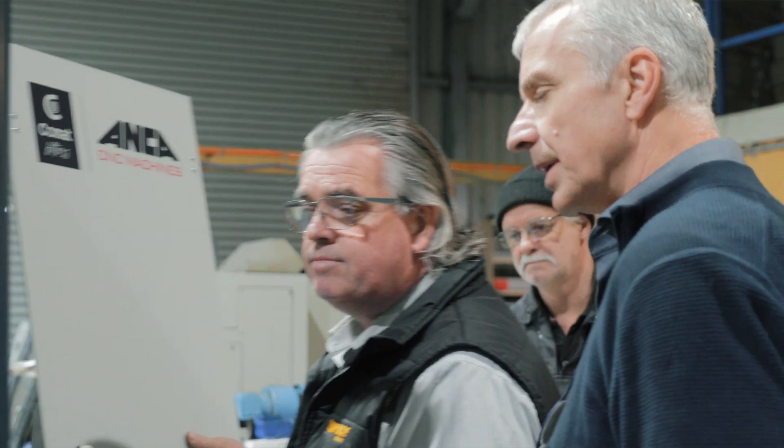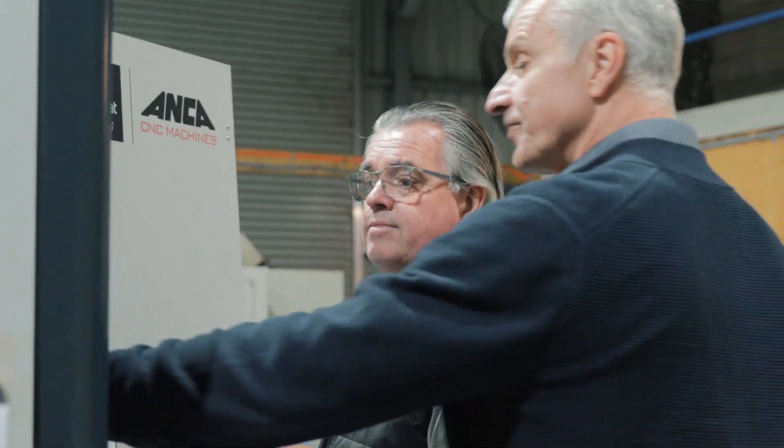As our customers expect customer service from us, our expectation from Anker is to have a high level of customer service, and they certainly provide that. We've been trouble-free, but on the odd occasion when things do go wrong, it's nice to know we have the backup and support of Anker.